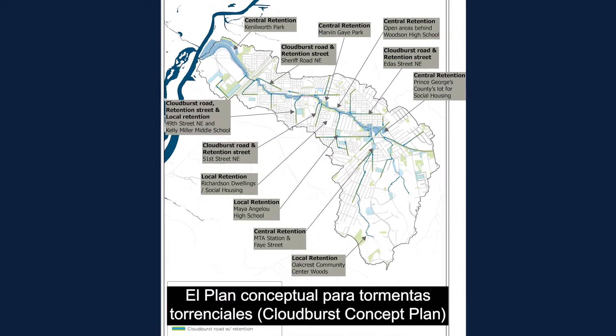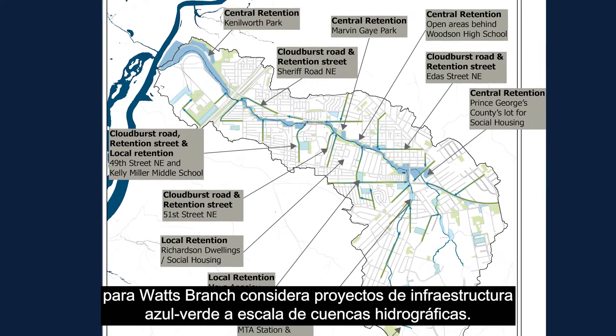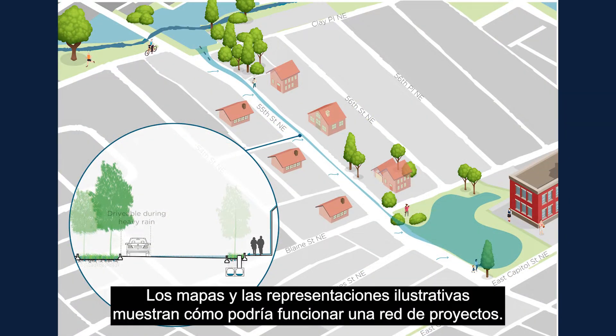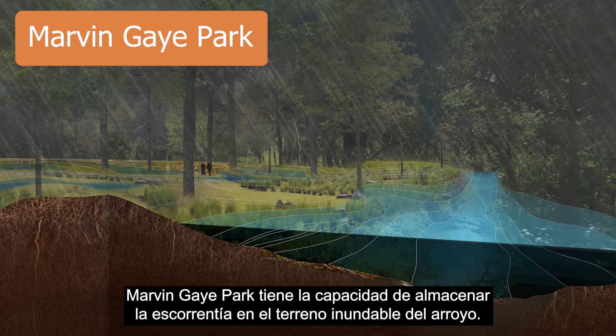The Watts Branch cloudburst concept plan considers blue-green infrastructure projects at the watershed scale. Maps and illustrative renderings show how a network of projects could work. Marvin Gaye Park has the capacity to store runoff in the stream's floodplain.